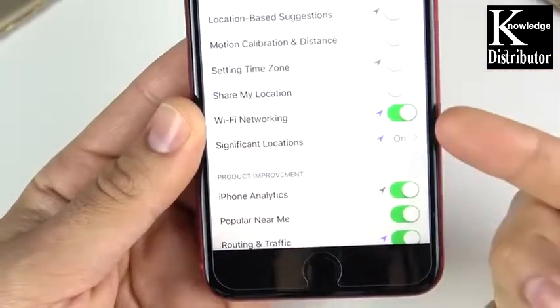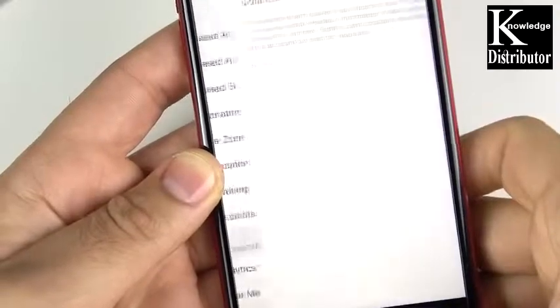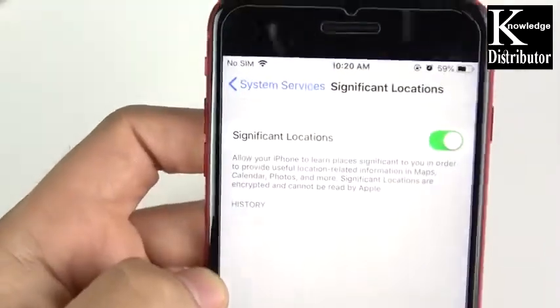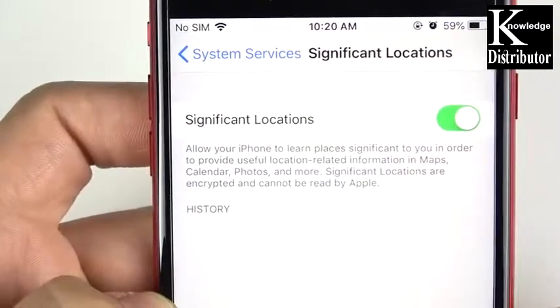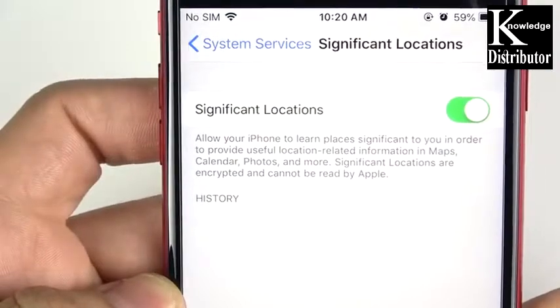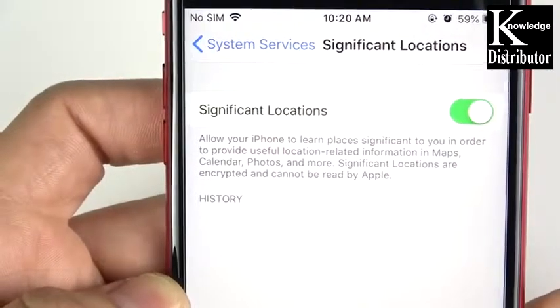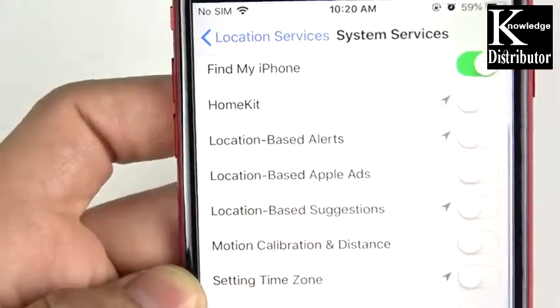Under Significant Locations, go ahead and verify that with Touch ID. It says right here: 'Allow your iPhone to learn places significant to you in order to provide useful location-related information in Maps, Calendar, Photos, and more. Significant locations are encrypted and cannot be read by Apple.' So you can go ahead and leave this one on if you do like how it kind of just knows the places you frequently go to and helps you find your locations better.